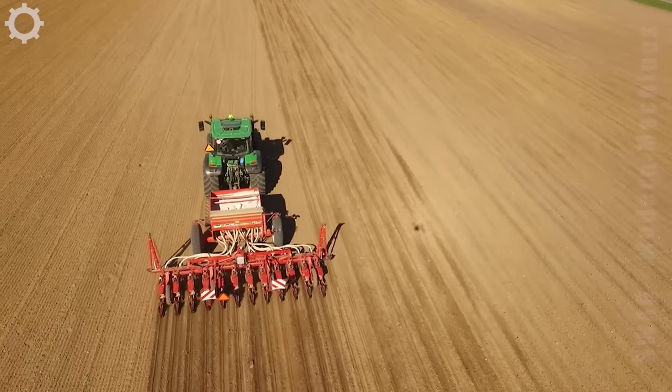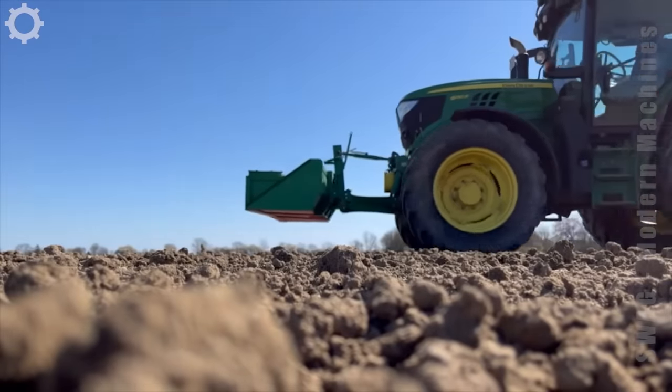Do you feel these modern farming machines are powerful? They've greatly benefited American agriculture.